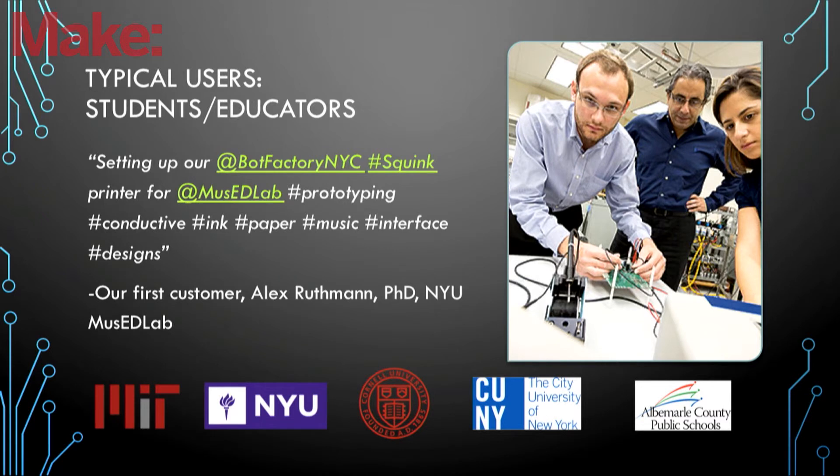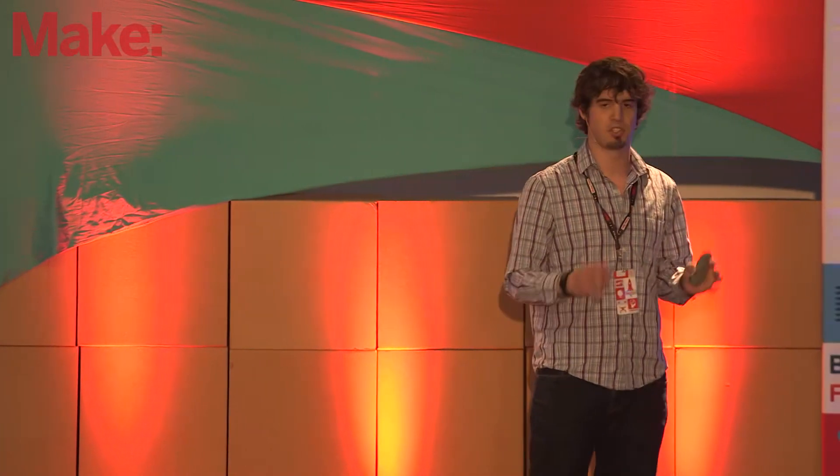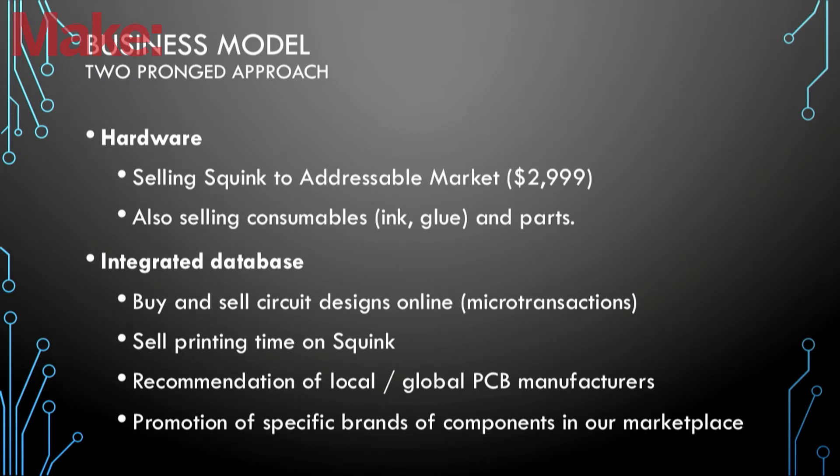This is where my co-founder and I started — this is the pain we had when we went through college and missed a couple of deadlines. We have a two-pronged approach to our business model. The first part is pretty obvious: we're selling the hardware, the ink, and the glue. But the second part, thanks to that integrated database, gives us several revenue streams — for example, promoting specific brands to our customers or recommending local and global PCB manufacturers when our customers want to scale up.